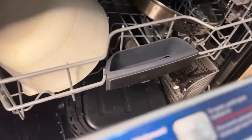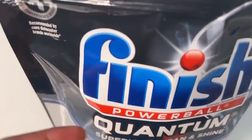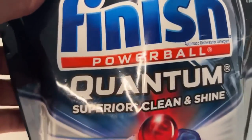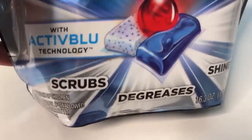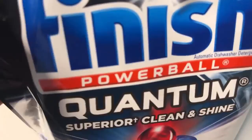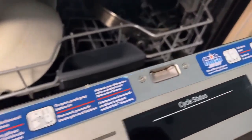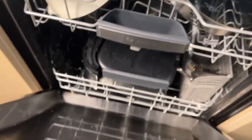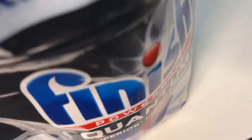Most of the reviews I have seen for Finnish Powerball tabs have been quite positive. I tend to get more negative reviews for Finnish Gel Packs. In this instance, I got a negative review of the Powerball tab saying she had similar problems as had previously been reported with the Gel Packs, which was that some of those packs did not dissolve when used in the dishwasher.